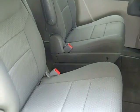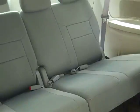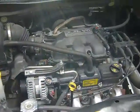For your second row, you have stow-and-go captain's chairs, and there's your third row. Here's a look at the 3.3 liter engine.